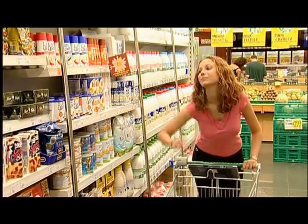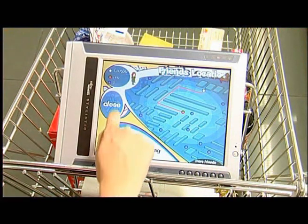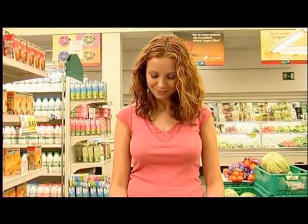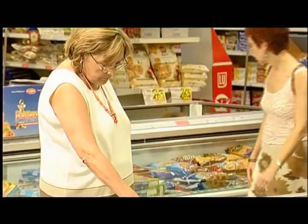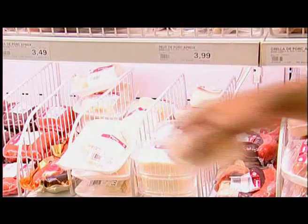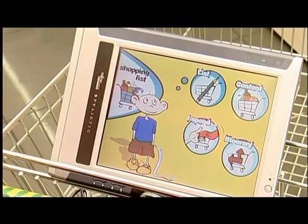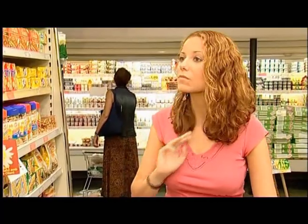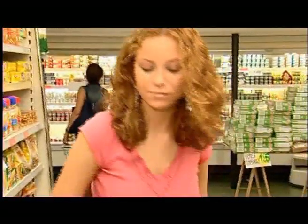Grocer is an ongoing European Union-funded research project carried out by a European consortium, aiming to integrate the experience of electronic online commerce into retail stores. Grocer takes the form of a personal shopping assistant, which will make today's shopping experience easier and more enjoyable. Grocer's main aim is to make customers feel more at ease in the supermarket and to assist them with intelligent services that help and guide them through the shopping process.